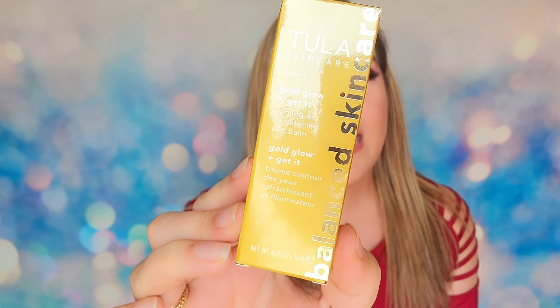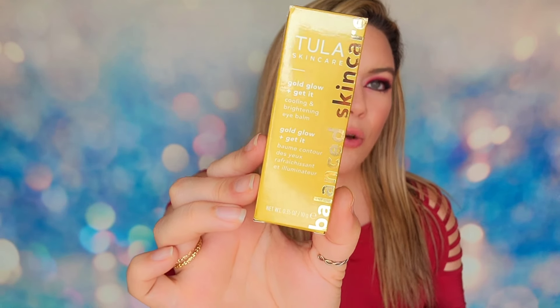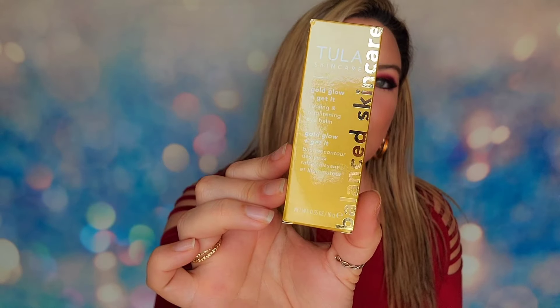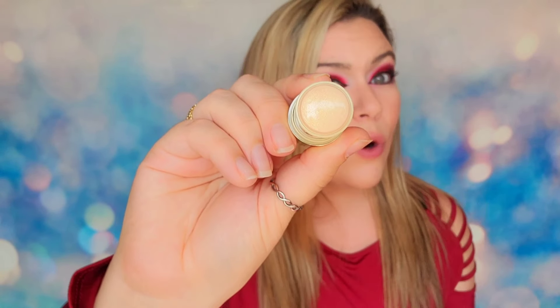Day number eight is one of the products they were advertising as a spoiler for this advent. This is from Tula Skincare — the Gold Glow Cooling and Brightening Eye Balm. I love this cooling eye balm as one of my favorite skincare products. However, the one I use is their original formula that goes down clear and translucent. This one has a gold shimmer — beautiful, but I don't always want a gold shimmer underneath my eyes. I typically just want to take down puffiness. If you were going to buy this, it retails for $38.